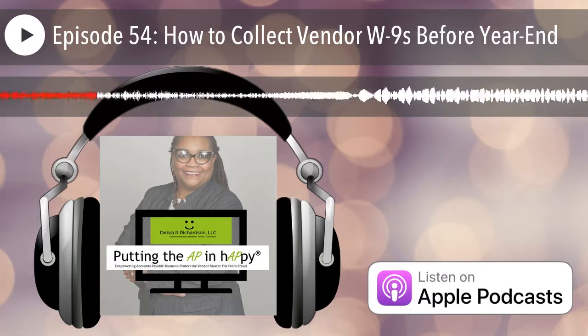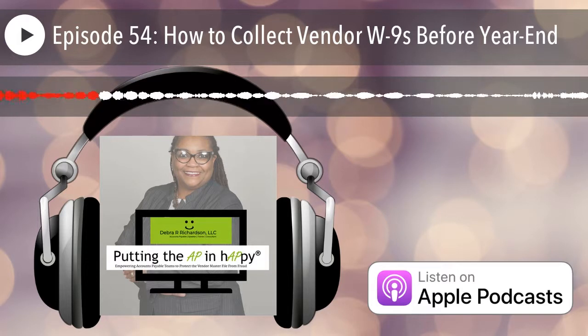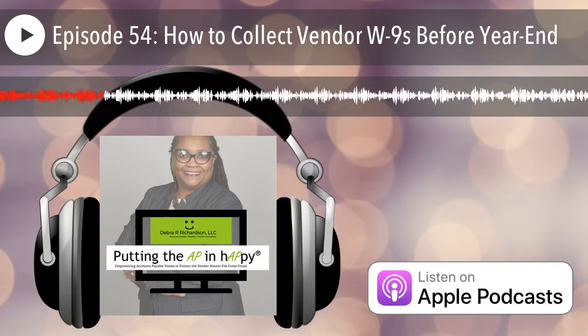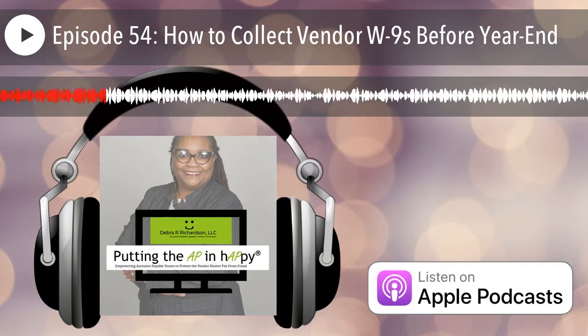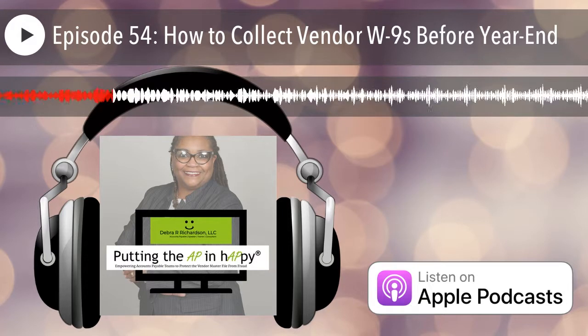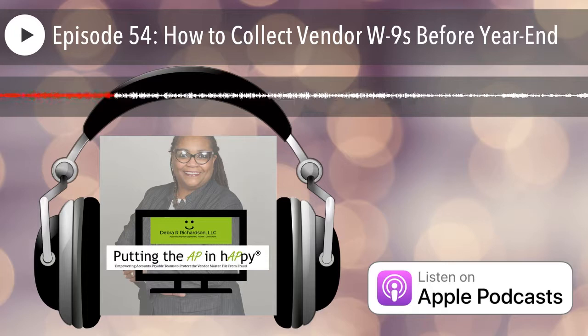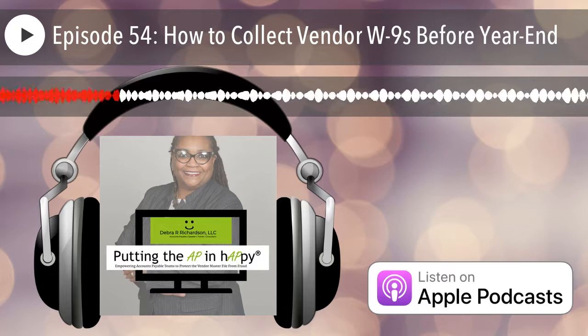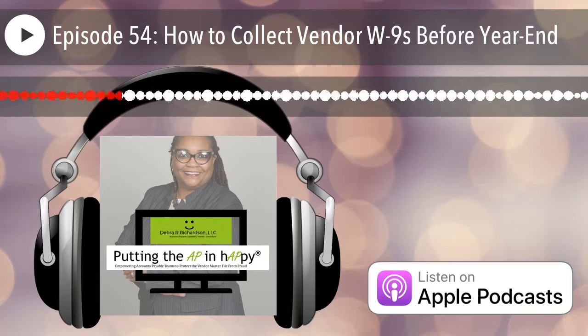Welcome to episode 54: how to collect vendor W-9s before year end. The best practice is to collect the W-9 at the time of vendor setup, confirm that the legal name and tax ID matches IRS records, and then create the vendor in your vendor master file. This process ensures that the vendor is real and not a fraudulent vendor, and it also alleviates this year-end rush to collect W-9s.